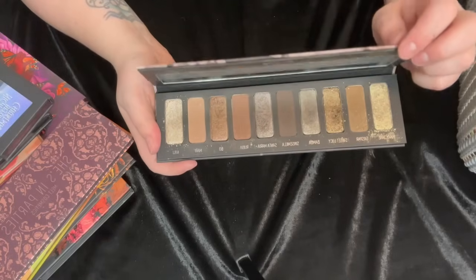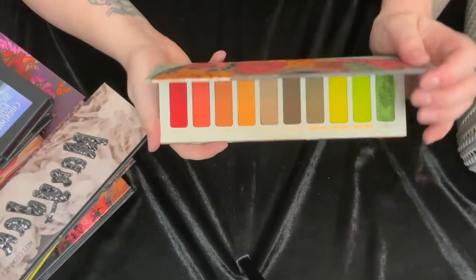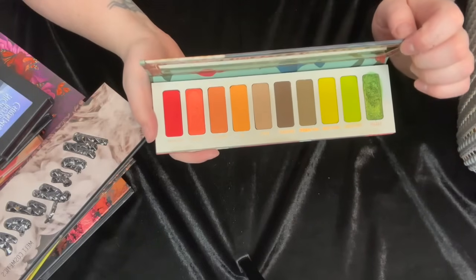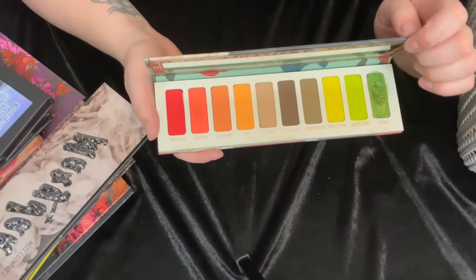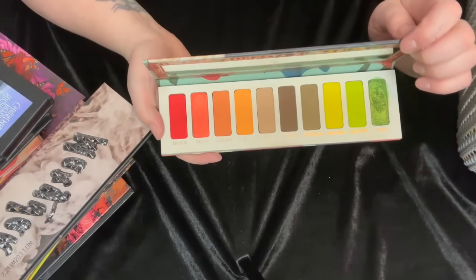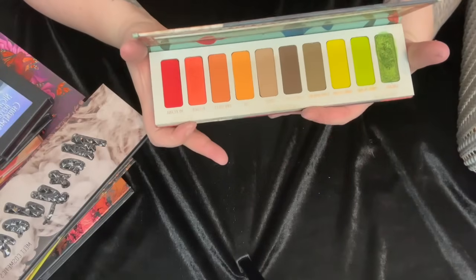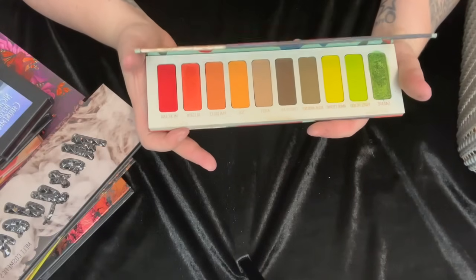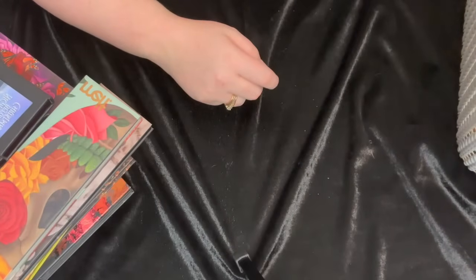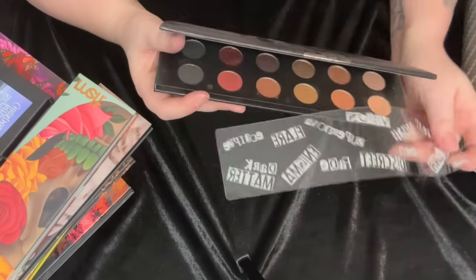Then we have the Mary Jane palette — just such a gorgeous cool-tone color story. I absolutely love it. And here's the Vita palette — I love Muerte more from this collection, but I'm so happy I have both of them, especially since the Vita palette never came back. Maybe it just wasn't in as much demand as Muerte, but I absolutely love these cool-tone browns in here, they're just so magical. It's a really fun color story.